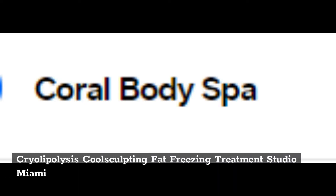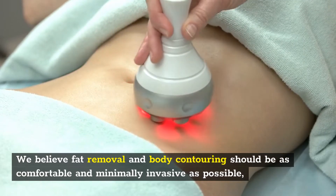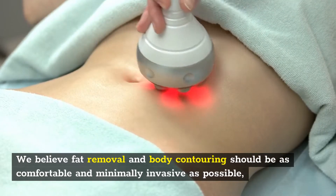Cryolipolysis CoolSculpting Fat Freezing Treatment Studio Miami. We believe fat removal and body contouring should be as comfortable and minimally invasive as possible.